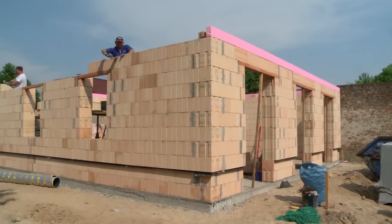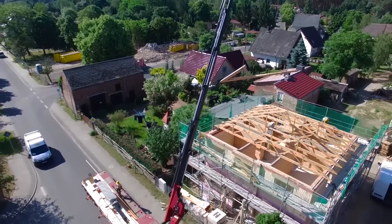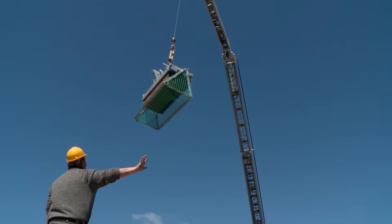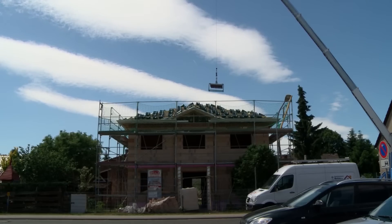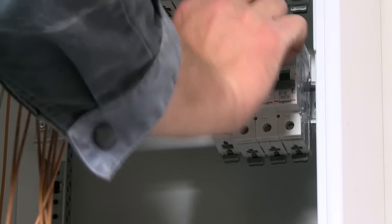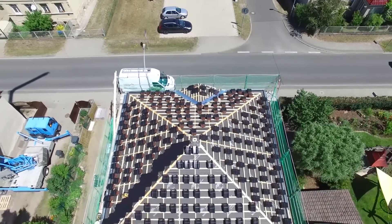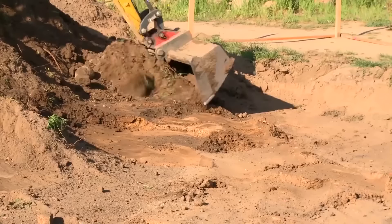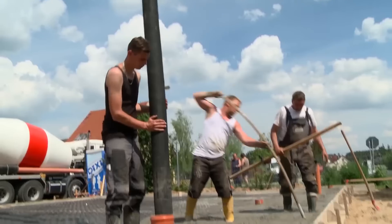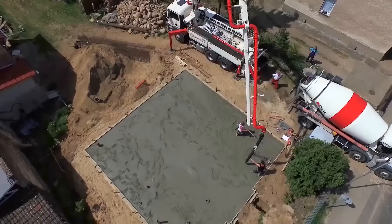How is a house built? We accompanied the complete construction of a typical German single-family home for more than six months, involved in every important step from the first floor work to the finished house. In the first part, the earthworks were carried out and the floor slab was cast. Now the masonry work continues.